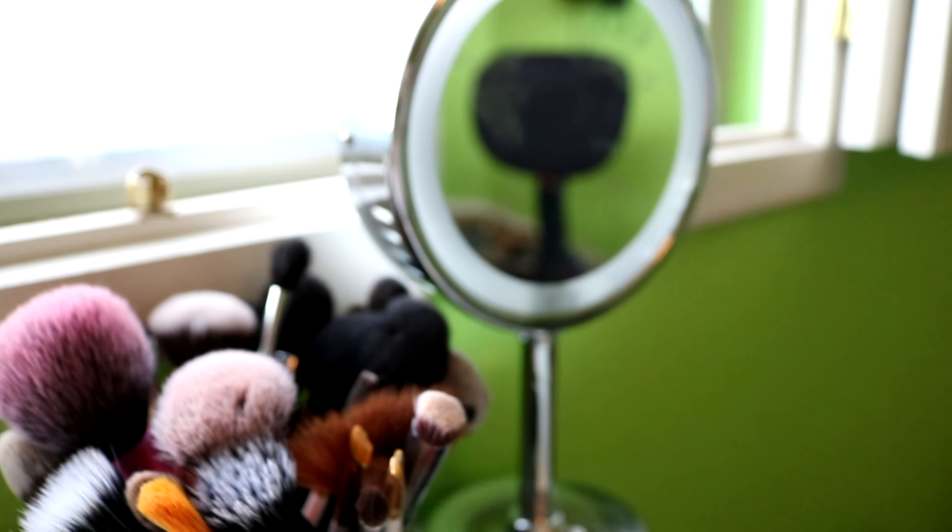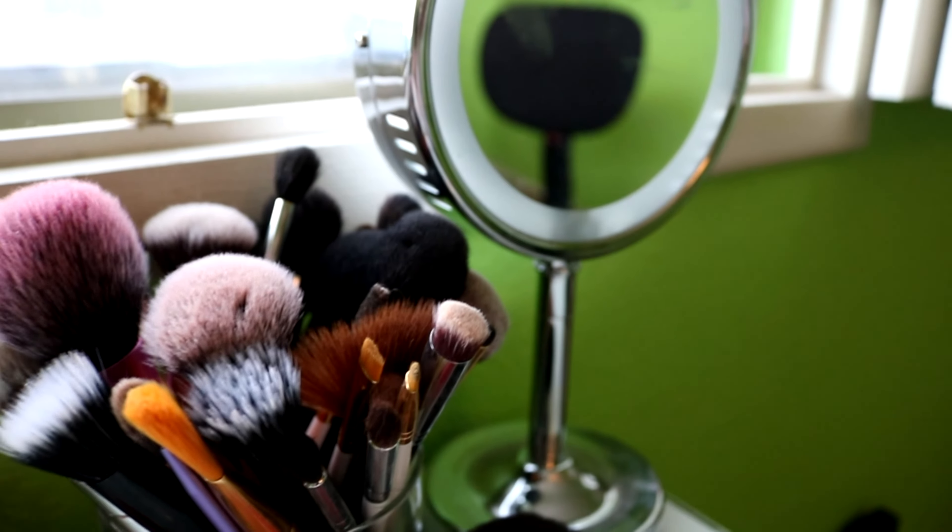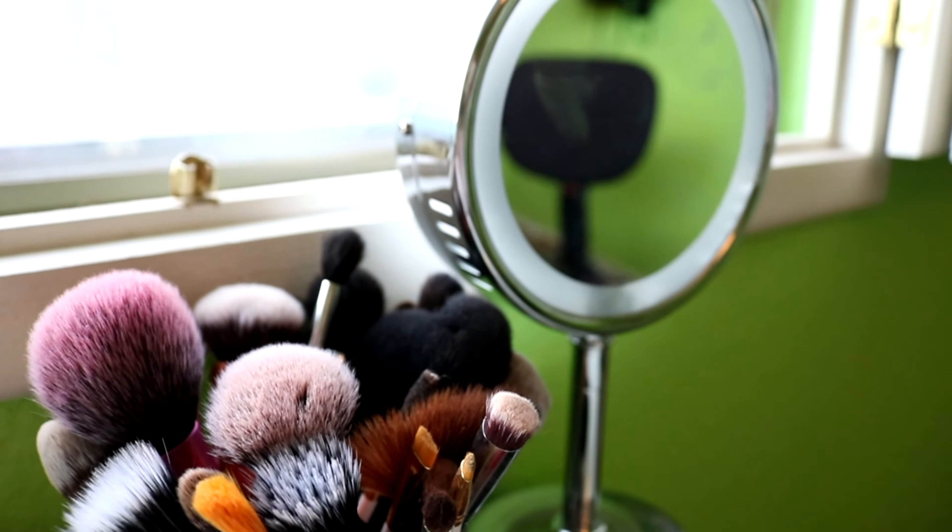This is my little mirror from Target. It was like $30, I think, though you can actually get cheaper ones at like Costco and Sam's Club. So I'd recommend checking there first.